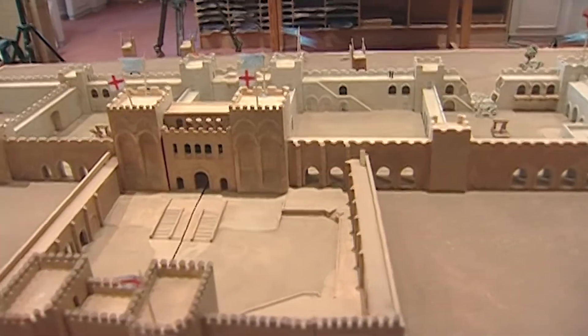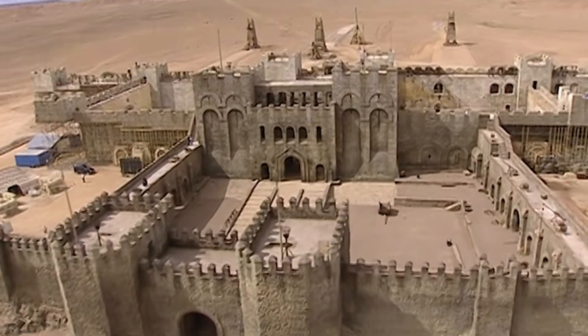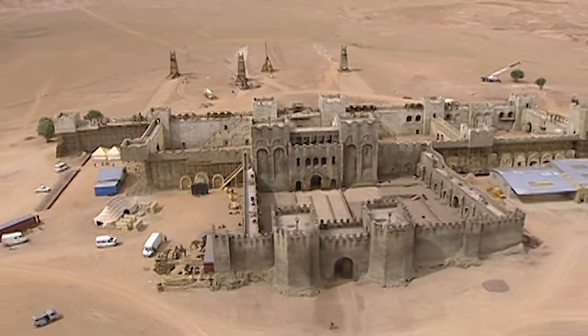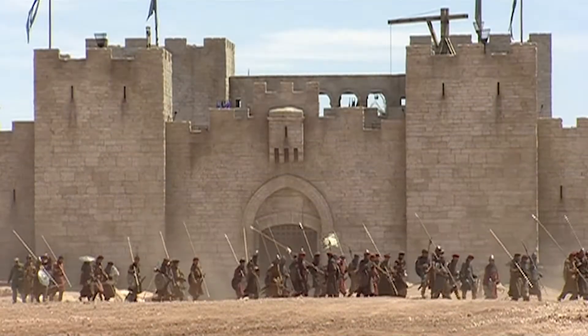As we usually do, we started off with a model — a design model — and pretty much the model that we ended up with is the set that we built. We have an extremely powerful set; it's quite large. Our set was across the front 1,200 feet by 56 feet high — the walls — and it was almost that square.